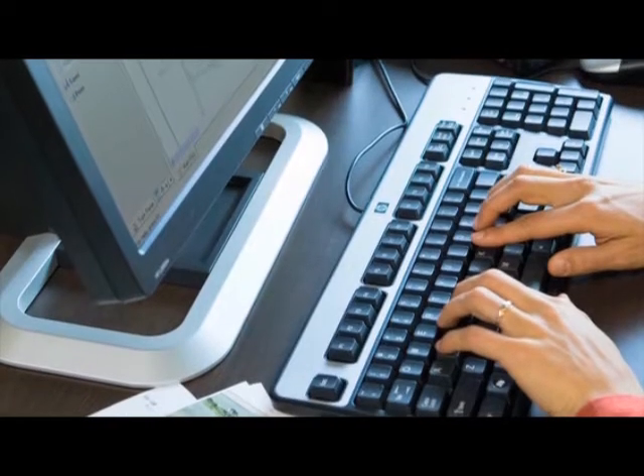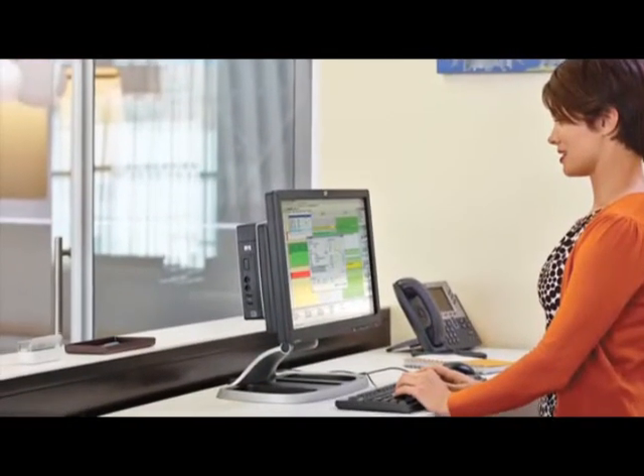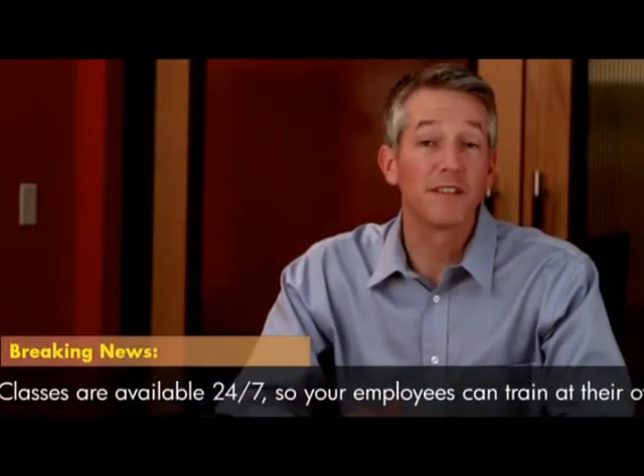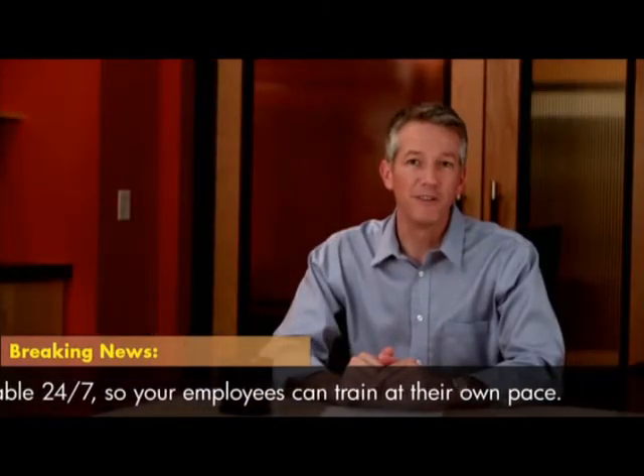Participants are permitted to take the classes when they like, and at their preferred speed. Because HP Software Education TTO classes are available 24/7, users can start and stop at times that fit their schedules. And once you buy an HP TTO module, it's yours to use whenever and wherever you need it within the license period.